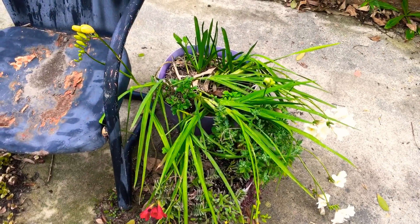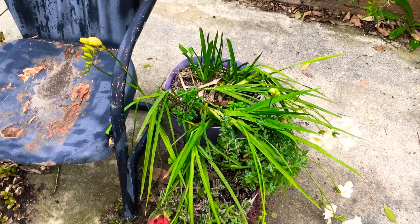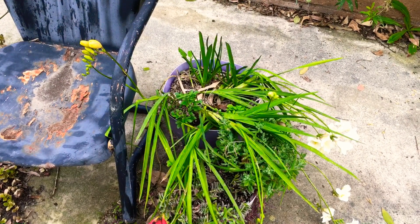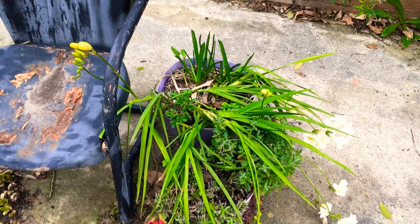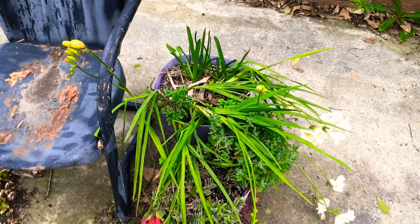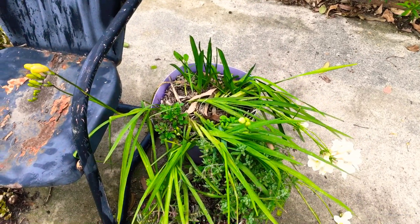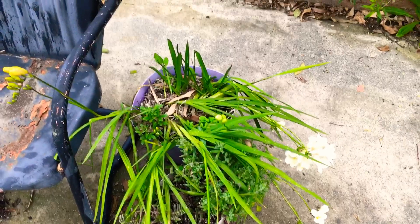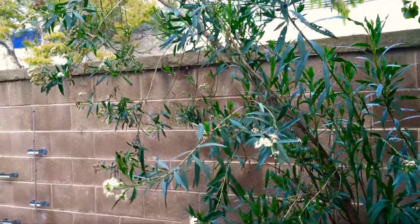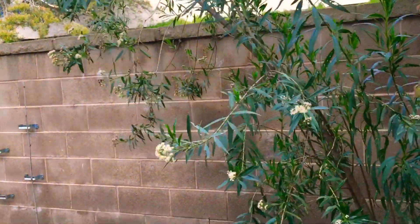Looks like I've got some other flowers coming up. I forgot what they're called, but they're early spring flowers and they weren't supposed to come back in my area, but I've seen them in people's gardens so I think they do come back. This is a native flower — normally the bees really like this, but no bees this year.